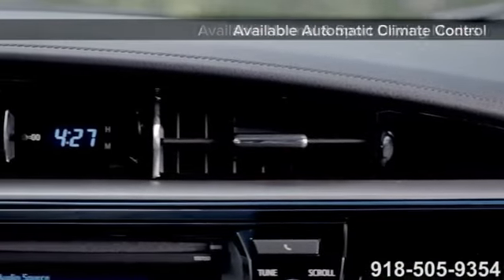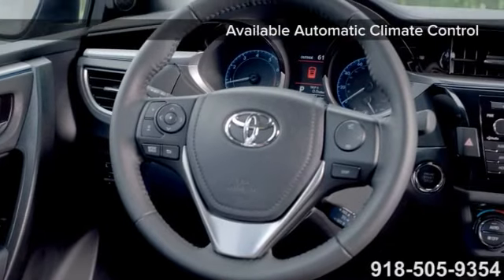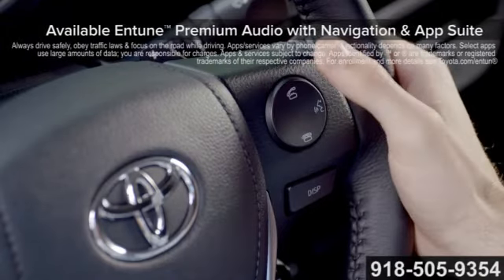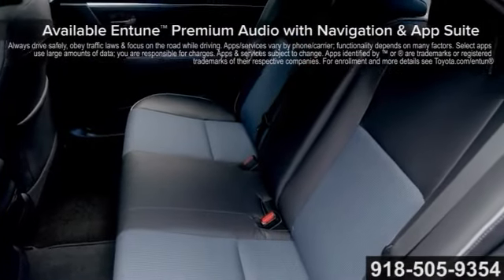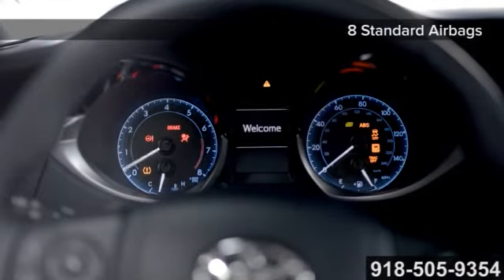Inside the Corolla, the smooth lines and style of the exterior continue to give you all the comfort you'd expect, while technology like standard Bluetooth, available Entune premium audio with voice recognition, and a 6.1 inch touch screen display make the Corolla that much more pleasant.